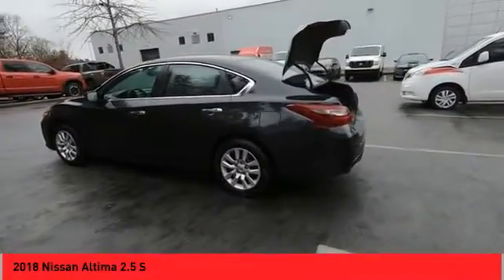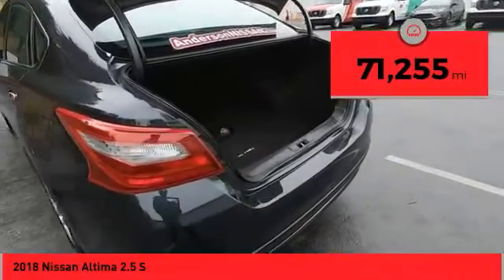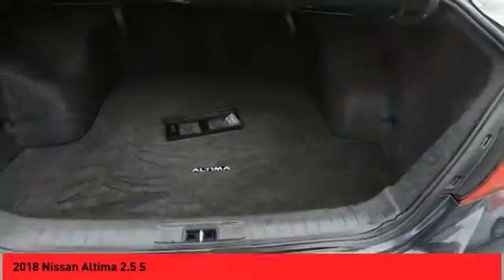You'll see the Nissan Altima is made to drive and built to last. This vehicle has less than 75,000 miles. Here are some of this vehicle's great options.